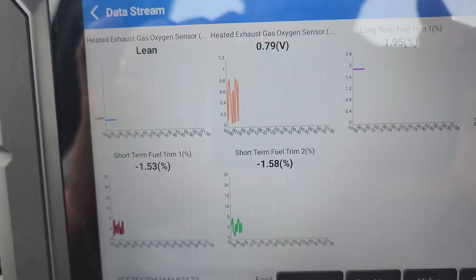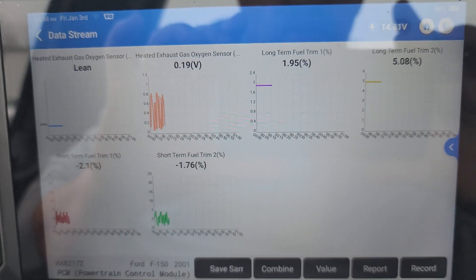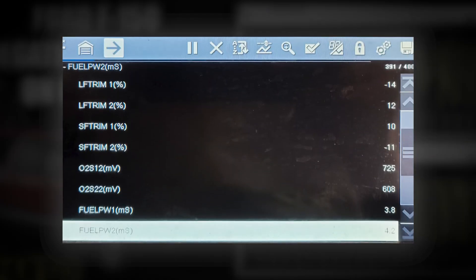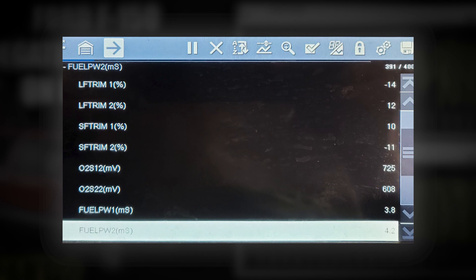We didn't get to see the correction factor, but I'll share this image. My brother shared it: we're showing minus 14 on the long-term and positive 10 on the short-term on bank one, where that injector was replaced. And then from memory, a minus 11 and a positive 12 on bank two.